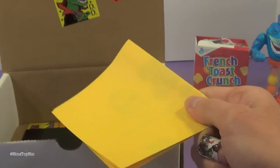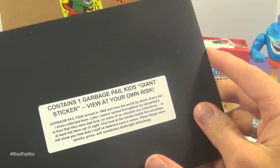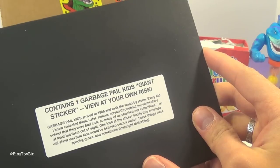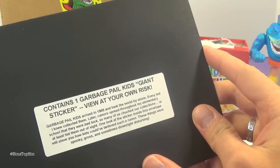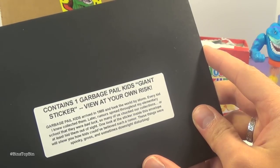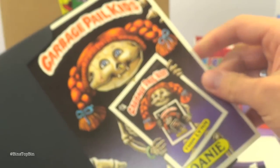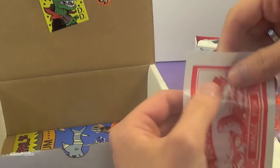We have the monthly newsletter. Should we read that now or see what else is in there? No, we should read that last — I always read that last. It contains one Garbage Pail Kids giant sticker — view at your own risk. Garbage Pail Kids arrived in 1985 and took the world by storm. Every kid I knew collected them. Later, rumors spread throughout my elementary school that they were bad luck, so many of us chucked our collections or at least hid them out of sight. One look at the sticker will show you how kids could have believed such a rumor — these things were spooky, gross, and sometimes downright disgusting. This is Bony Joanie. I was never much of a Garbage Pail Kids person myself. That was a fad that passed us by.